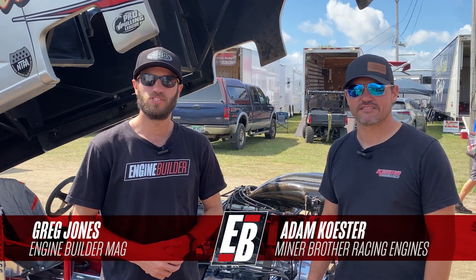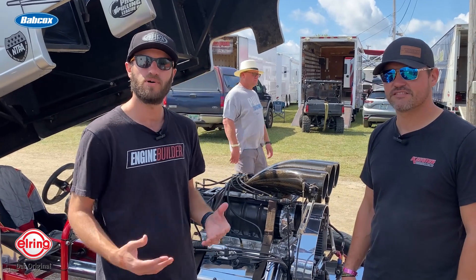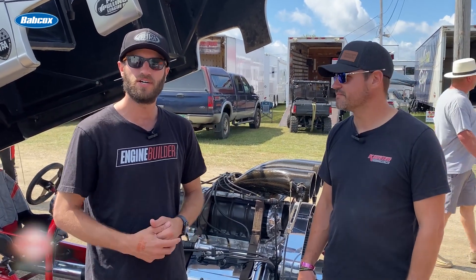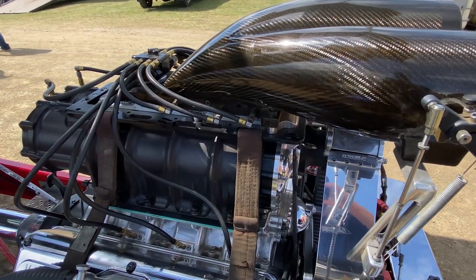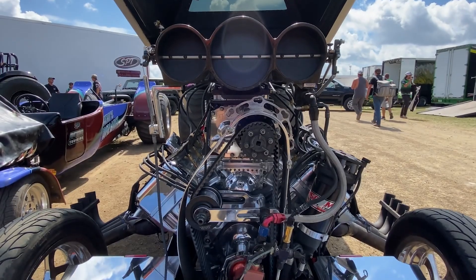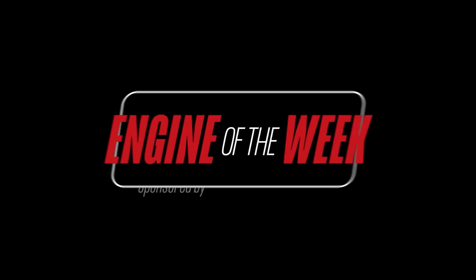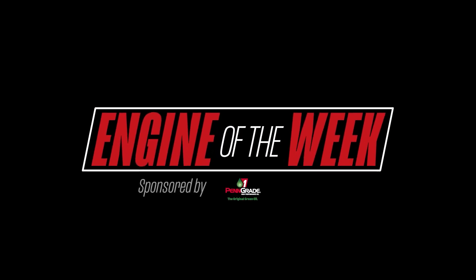Hey guys, it's Greg Jones for Engine Builder. Today we're at the National Tractor Pulling Championships in Bowling Green, Ohio, joined by Adam Kester of Miner Brothers Racing Engines. Behind us is a 526 cubic inch Miner Brothers Racing Engine, and it's our Engine of the Week. Engine Builder's Engine of the Week is sponsored by Penn Grade 1, L-Ring DAS Original, and NPW.